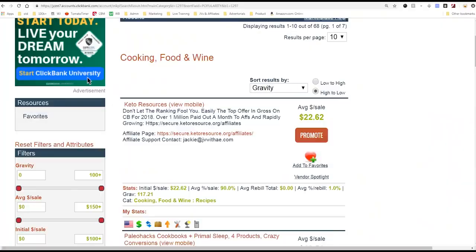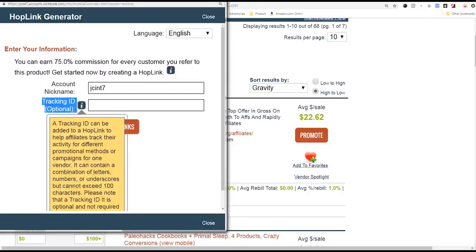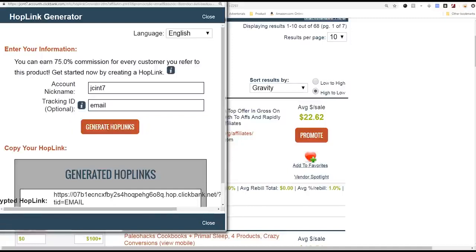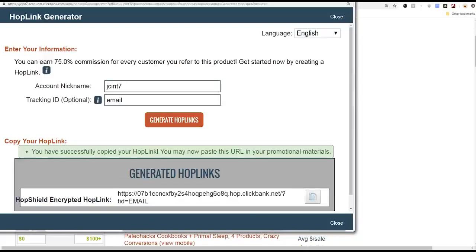So let's promote this product. We found our niche, we found the product we want to promote. The next step is you go to this button that says promote — right there — and this is where you will get your link. Click promote, and this is the account nickname from my account: JC internal 7. You can put in a tracking ID, it says optional. Let's just click generate hoplinks. Click generate hoplink and it will generate your link. Let's say I'm posting this in an email — I just click tracking ID, type 'email', and click generate hoplink. This is my hoplink. I can highlight it and click copy, or just click this button and it copies it. It says you have successfully copied your hoplink.